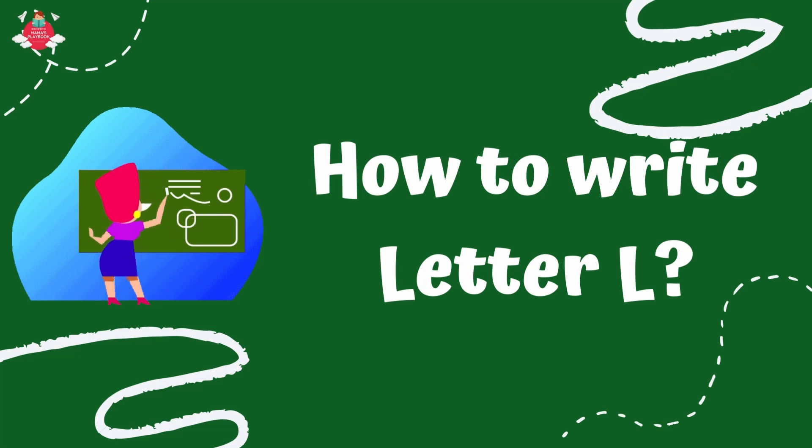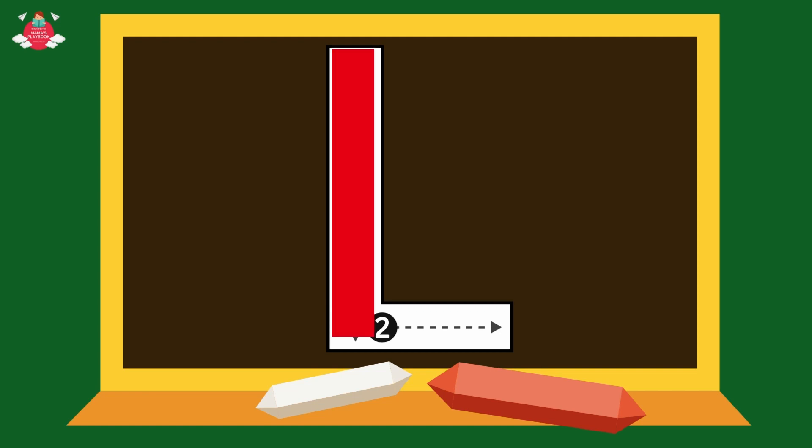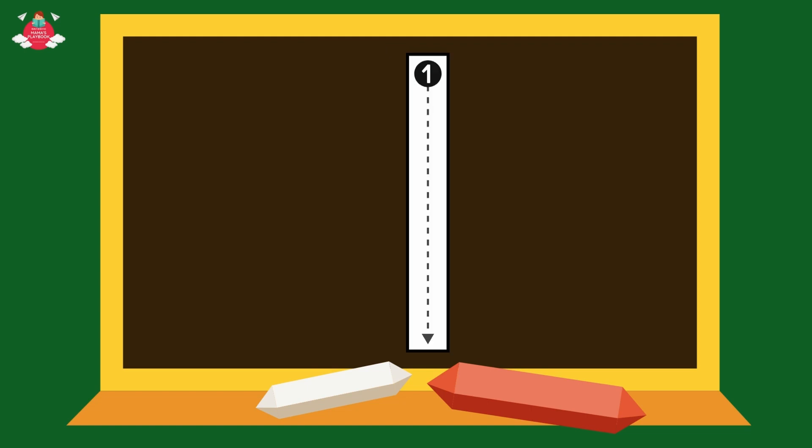Let's learn how to write the letter L. First, we start with capital L. Start from the top and draw a standing line down. Then from the bottom of the line draw a sleeping line to the right. Next, small L. Start from the top and draw a standing line down to the bottom.